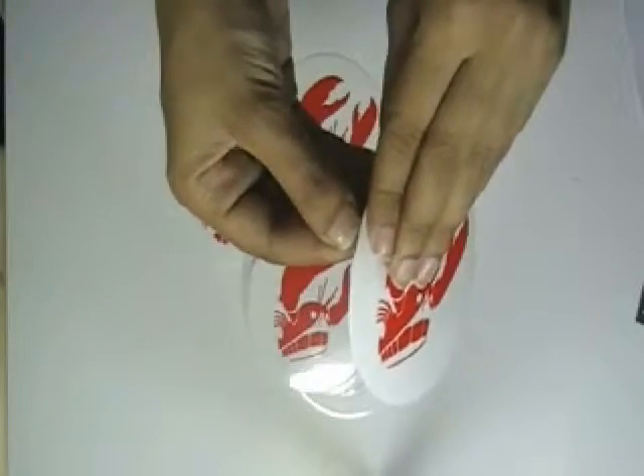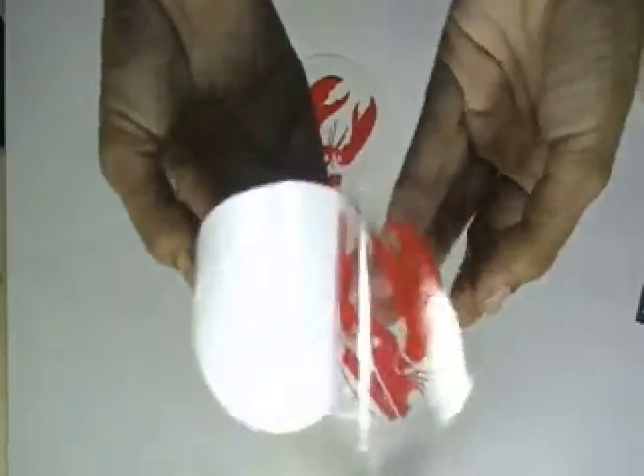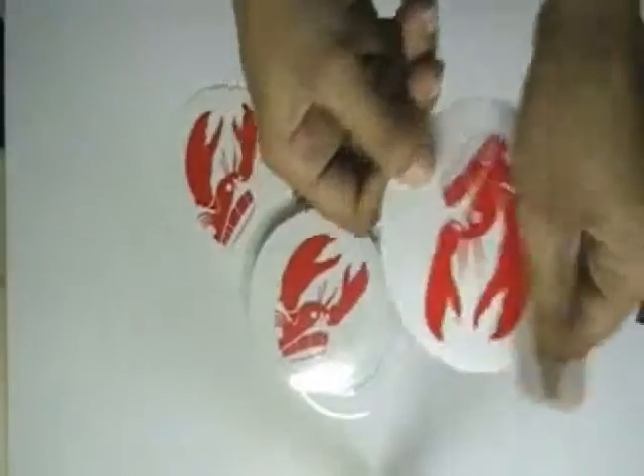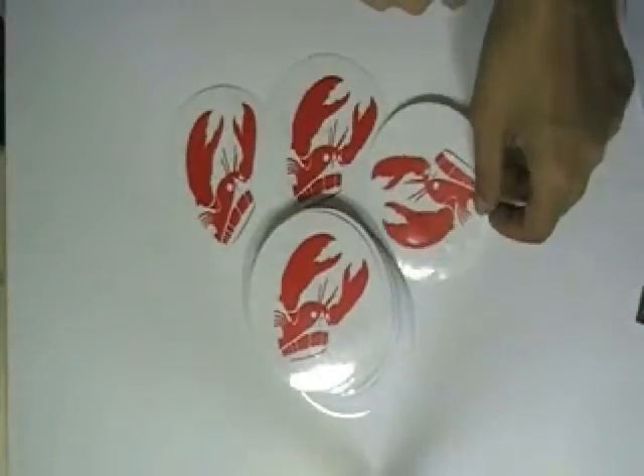The stickers are made with clear vinyl stock. You can have this in any shape, color and size.